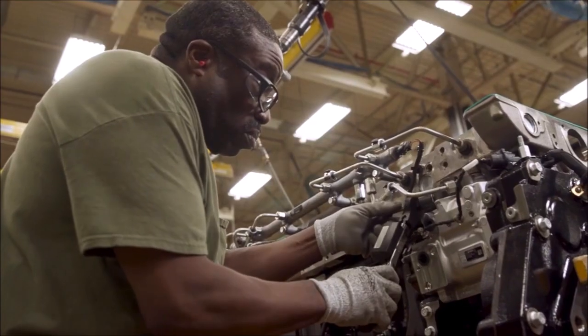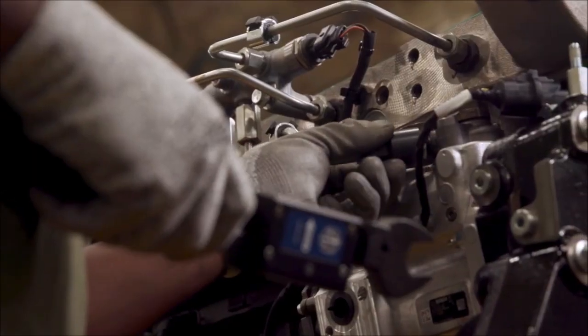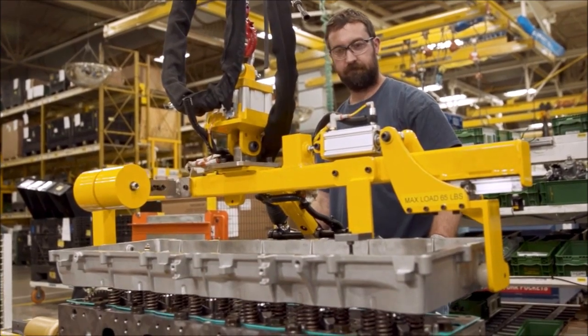Meet the new John Deere JD-14 engine. It's 13.6 liters of engine design from the ground up to deliver new levels of performance in a compact package, and engineered for serviceability.